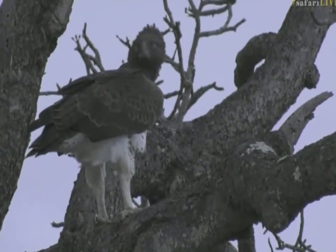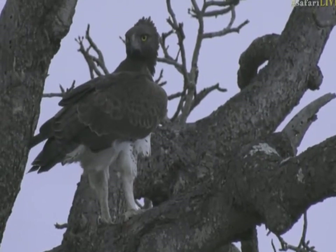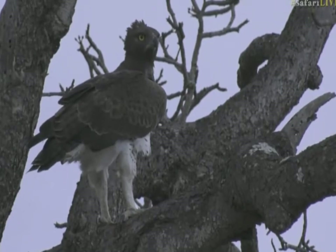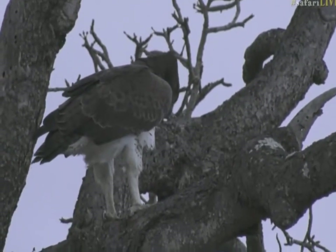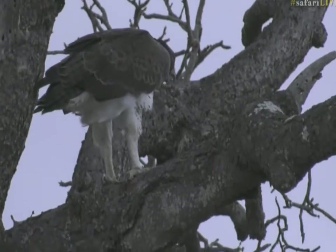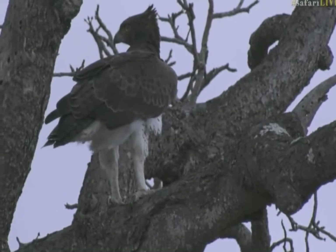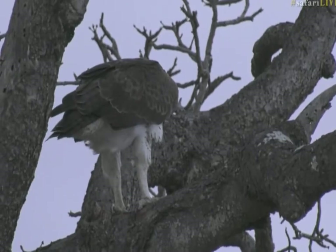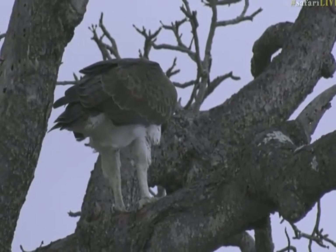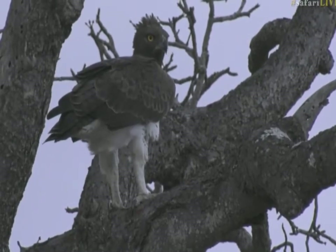Look at those beautiful eyes. It's such a powerful creature, and you can see standing on all those talons — very, very sharp talons. We're going to give it a bit of a chance, see if perhaps it does go down and get the kill back up, because it'll be quite interesting if it does, and obviously we want to see how this is going to play out and how this is going to end.